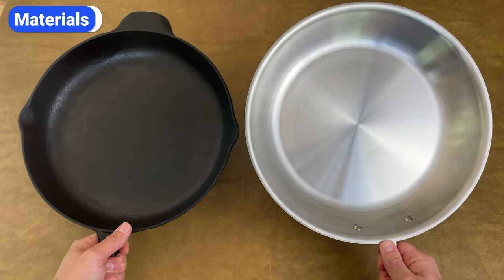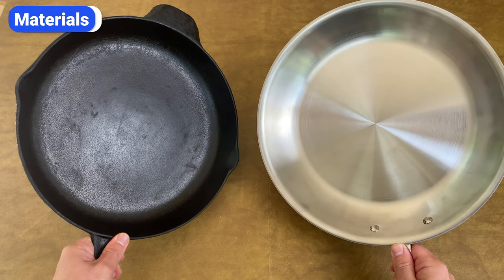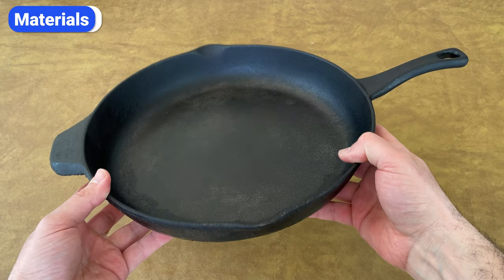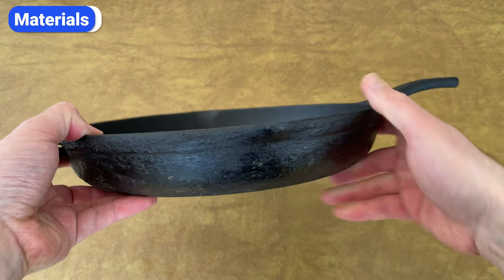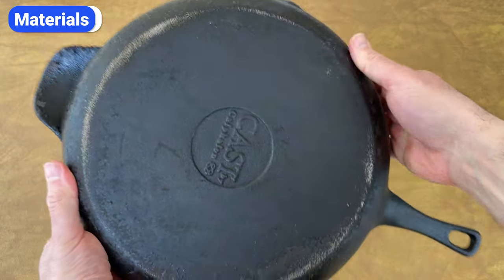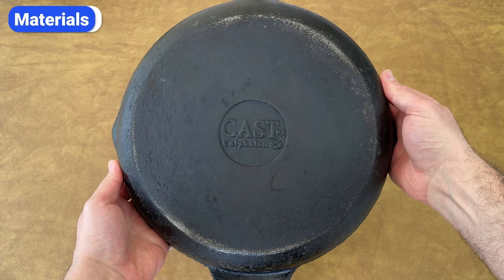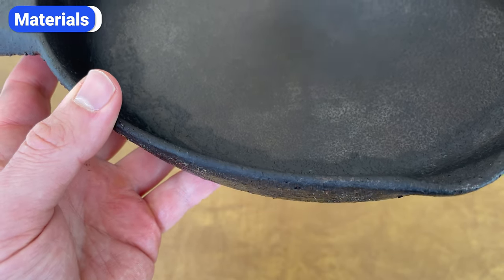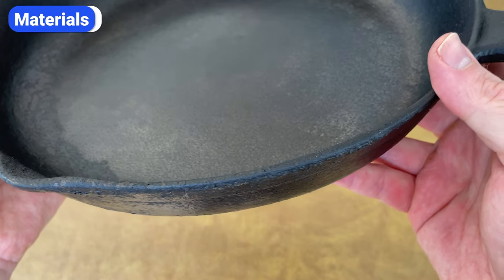To better understand how these two types of cookware perform, you first need to understand their makeup. Cast iron is 98% iron and 2% carbon. It's made by pouring molten iron into sand molds, which is then cooled and hardened. The carbon content in cast iron increases hardness, but it also makes the material more brittle. That's why cast iron cookware has thick and heavy walls — the thickness makes up for its brittleness.